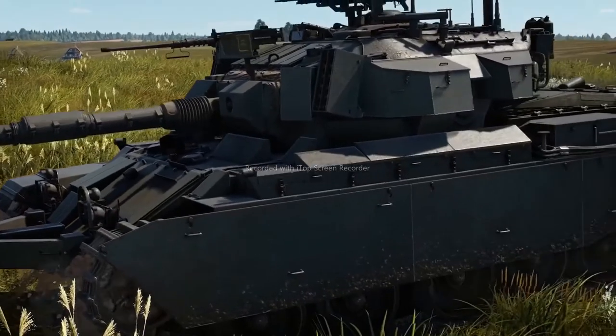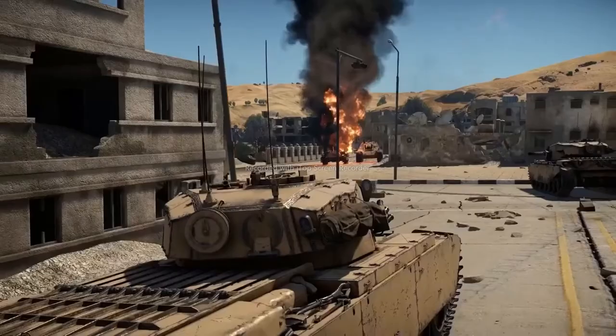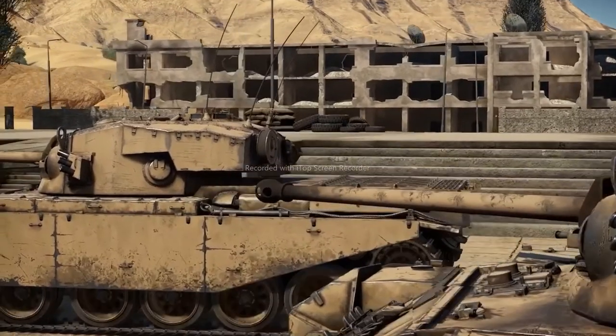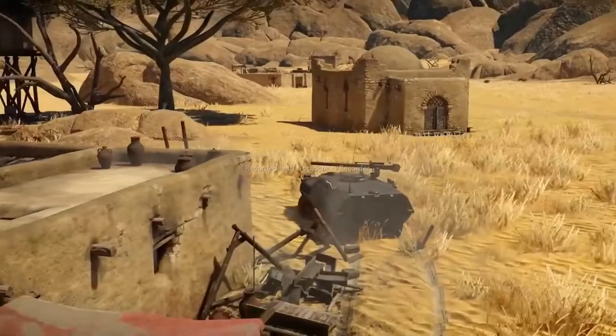Centurions will have their uses in any combat conditions and on any battlefield. Thanks to their powerful cannons and decent armor, they will always be a reliable pick for an experienced tanker. What do you think about this series of tanks? Tell us in the comments below.